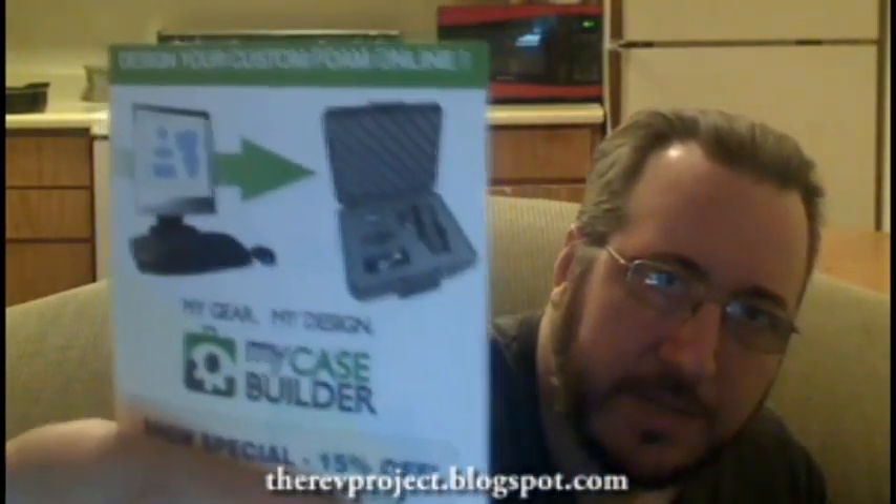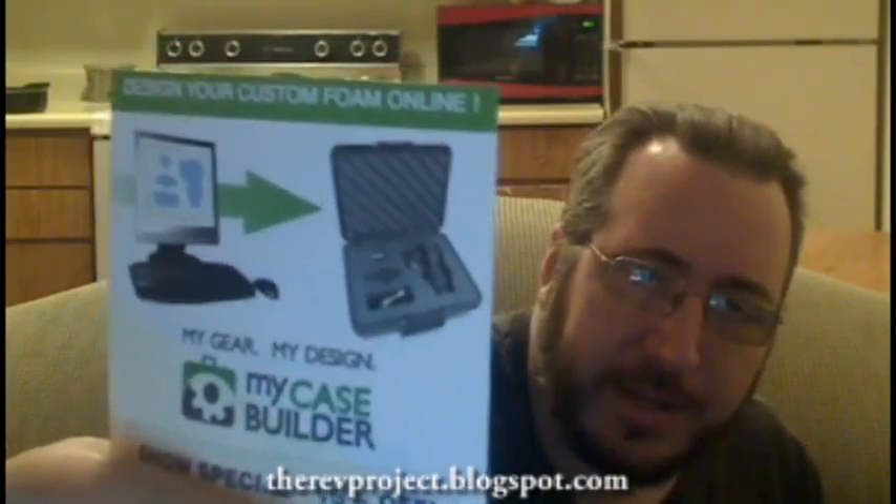Basically it gave us a percentage off on foam cases. You can model your own case on their website and they'll cut the foam for you and send it to you, so you don't have to worry about them yourself. These I think I took out of the DayZero bag because they're LG G3 things — just little pamphlets.